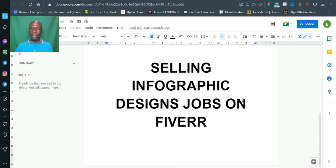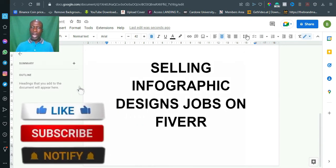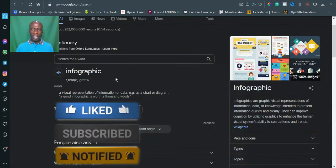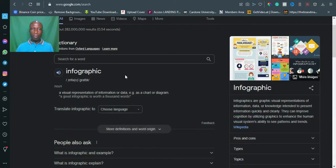What you are going to be doing is selling infographic design jobs on Fiverr — that is how you'll be making the money. First and foremost, I'll take you to Google where I'll read out what is meant by infographics. An infographic is simply a visual representation of information or data, for example a chart or diagram. A good infographic is worth a thousand words.